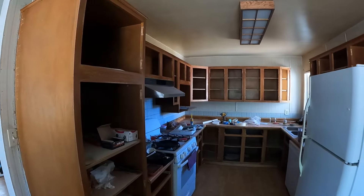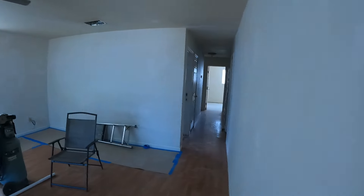My wife and her friend are taking everything apart. I'm going to paint the cabinets. It's a four bedroom, two bath.